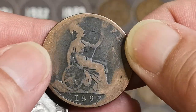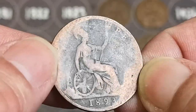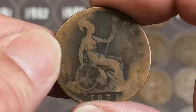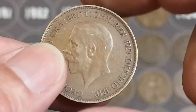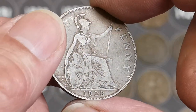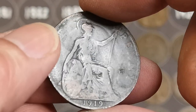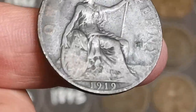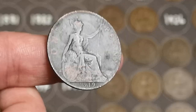And there's another Victoria, 1893 this time. Pretty worn there. I think it's a date that's needed. That's just George V, 1928. Another George V — oh, 1919. Has that got an H mint mark? Or a KN would be even better. But no, no mint mark on that one.